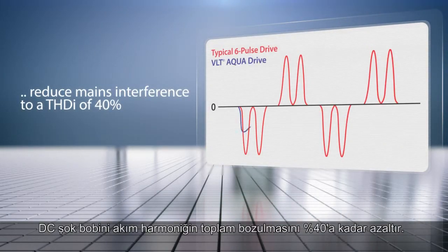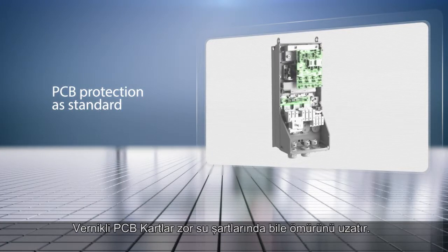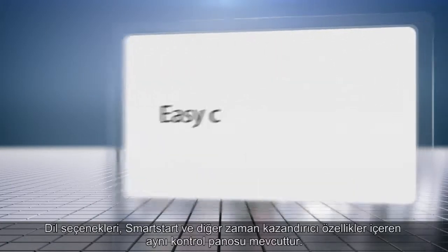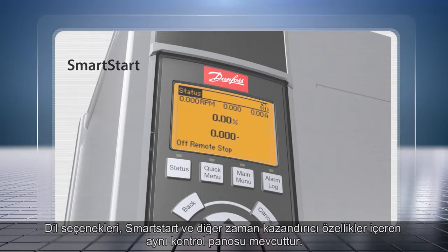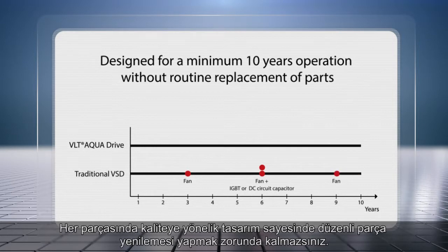Integrated harmonic mitigation saves space and costs while making installation easier. DC chokes reduce mains interference to a THDI of 40%. Coated PCBs extend lifetime, even in harsh wastewater environments. Get the same control panel with local language, smart start and other time-saving features. Quality-focused design in every detail means no scheduled replacement of parts.